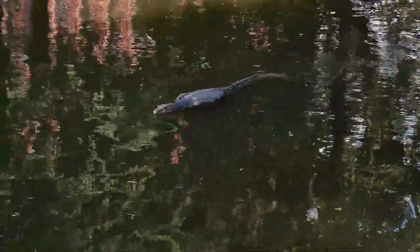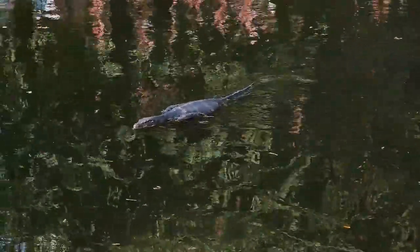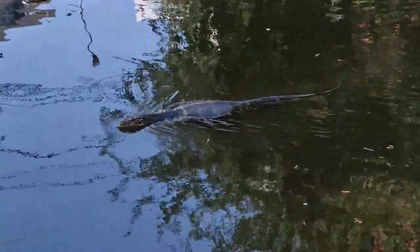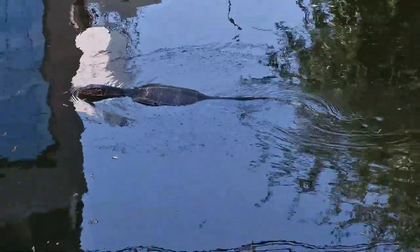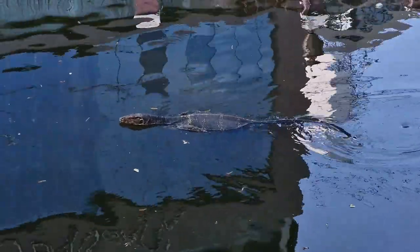Monitor lizards are known for their excellent swimming abilities. They are powerful swimmers and are able to navigate through water with ease. This skill allows them to hunt for food in rivers, lakes, and swamps, as well as escape from predators.